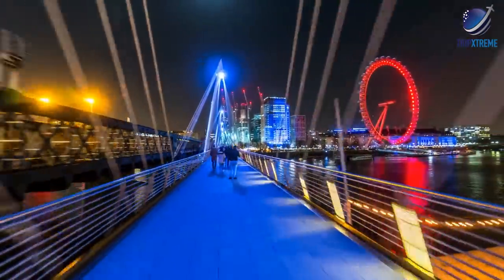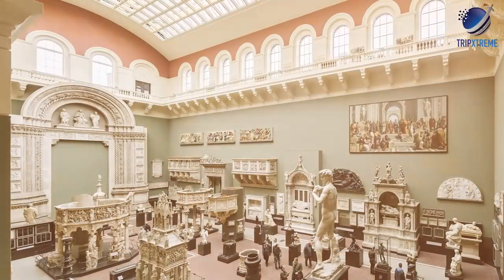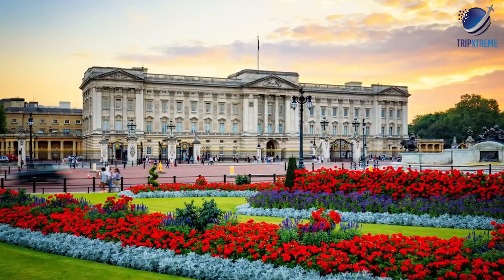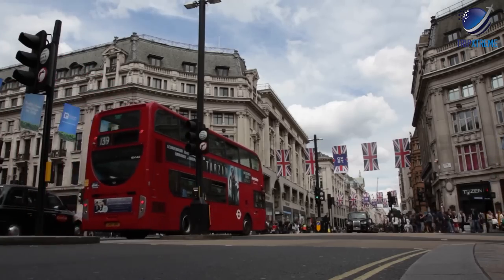Although London lives up to its reputation as one of the most expensive cities to visit, it does boast an array of attractions that are free to visit, including the Victoria and Albert Museum and Hyde Park and Kensington Gardens, among others. If you're overwhelmed by the amount of things to do, consider signing up for one of the city's top tours to enjoy the guidance of a local.